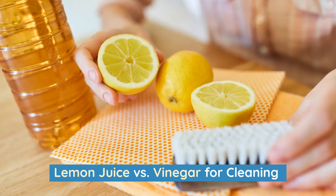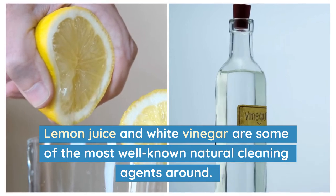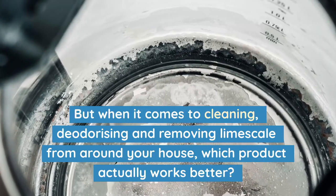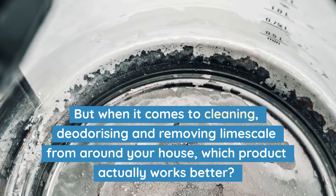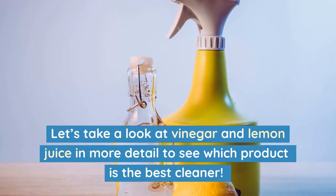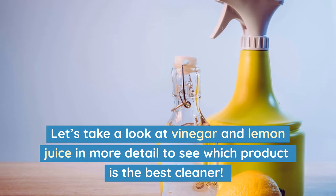Lemon juice and white vinegar are some of the most well-known natural cleaning agents around. But when it comes to cleaning, deodorizing, and removing limescale from around your house, which product actually works better? Let's take a look at vinegar and lemon juice in more detail to see which product is the best cleaner.